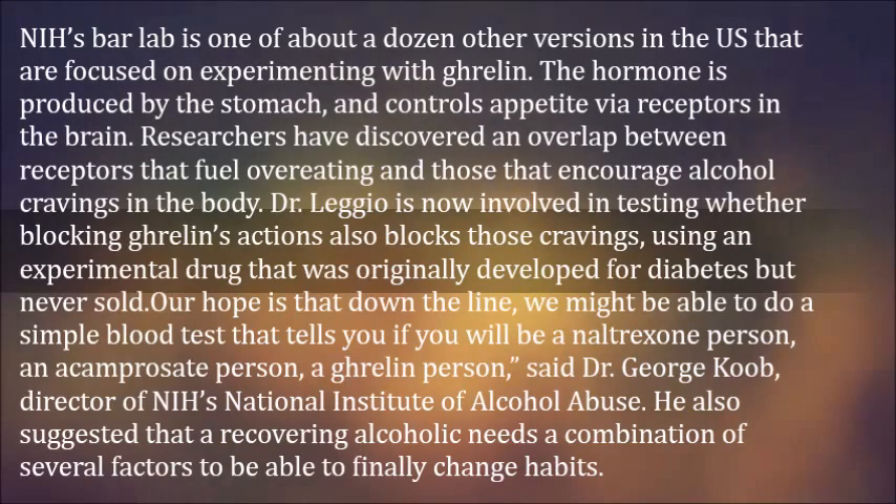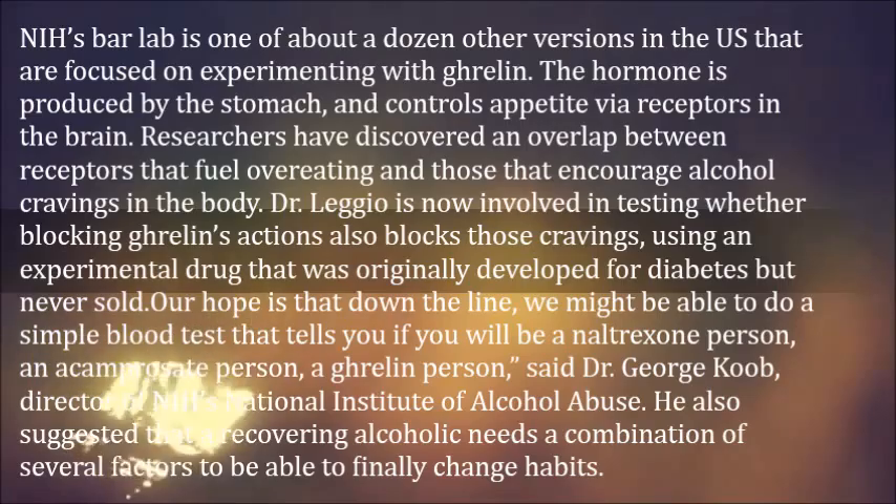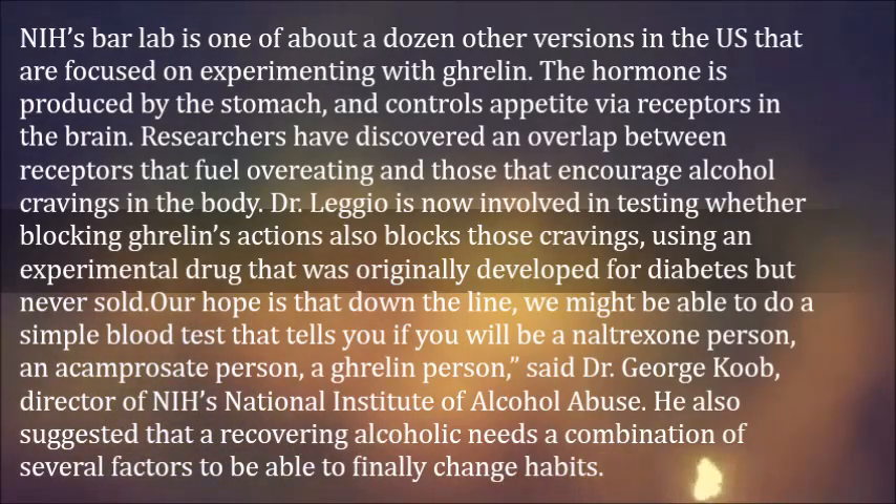NIH's bar lab is one of about a dozen other versions in the US that are focused on experimenting with ghrelin. The hormone is produced by the stomach and controls appetite via receptors in the brain. Researchers have discovered an overlap between receptors that fuel overeating and those that encourage alcohol cravings in the body.